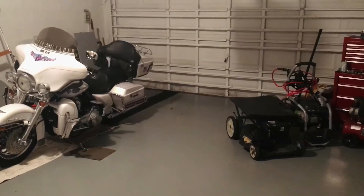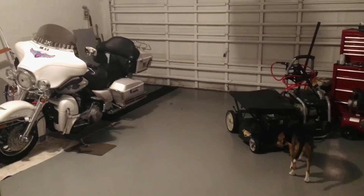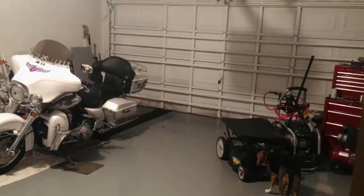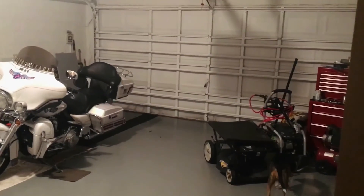That's my Jeep haul. This should be the last video of garage maintenance. I might put one out when I finish the driveway, just to show you what it looks like.